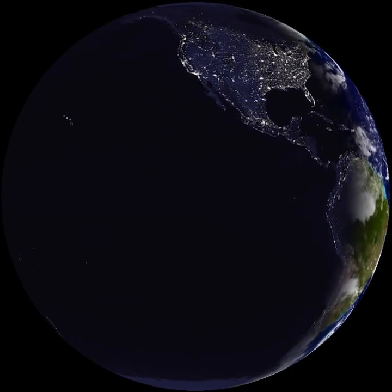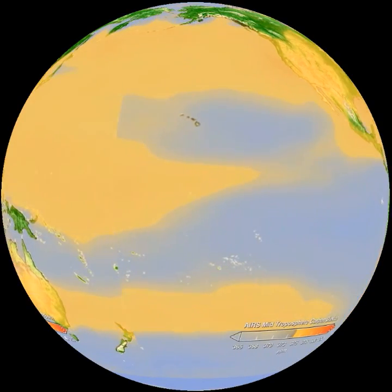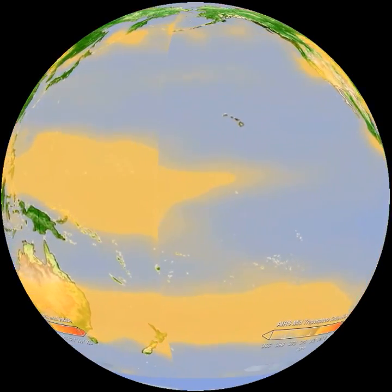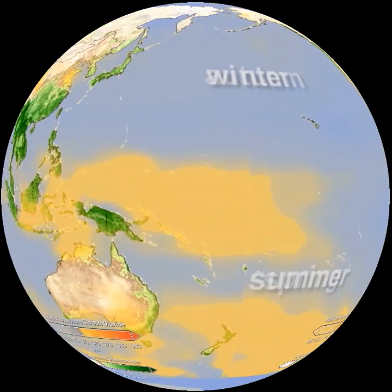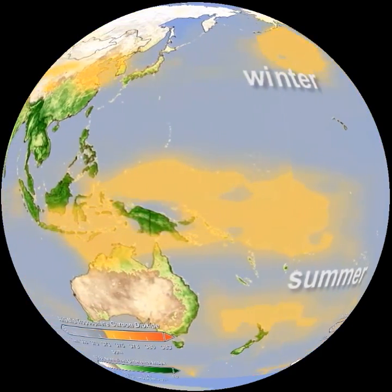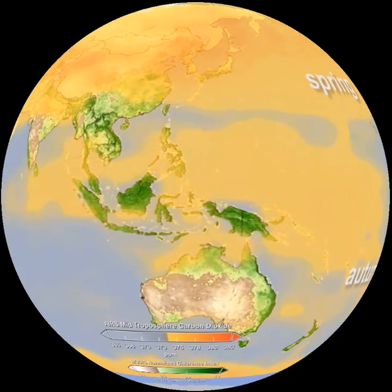NASA launches satellites into Earth orbit to help us watch fast and slow carbon cycling. Higher amounts of carbon dioxide in the air are shown in yellow. Growing plants on land are shaded green. Plants use the sun's energy to remove carbon dioxide from the air to make biomass, such as the banana.